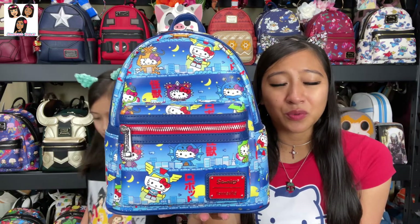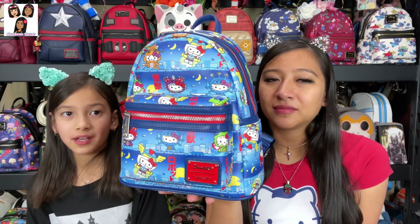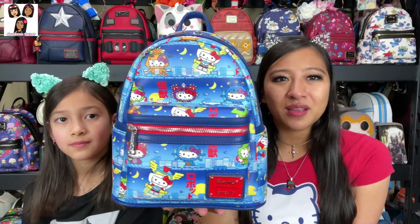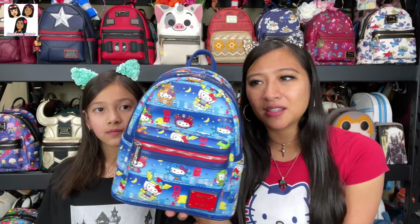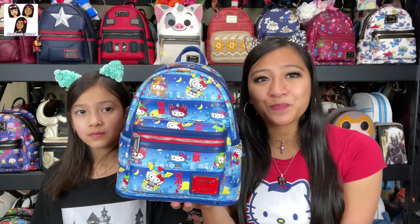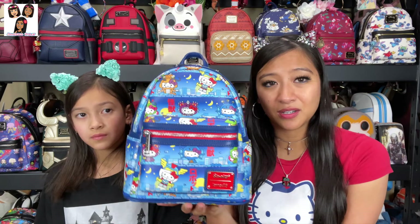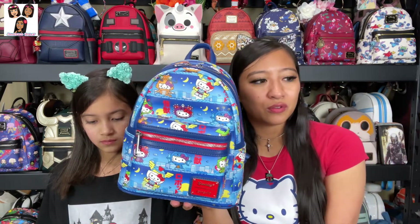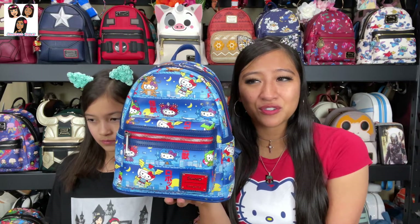This next one is a Comic-Con exclusive from 2020 San Diego Comic-Con — it was FYE's exclusive. FYE, 'For Your Entertainment,' is a small store chain. Loungefly partners with different stores like Box Loungefly, Hot Topic, FYE, Barnes & Noble, and others to release exclusives sold at Comic-Con and then carried by that business afterwards.